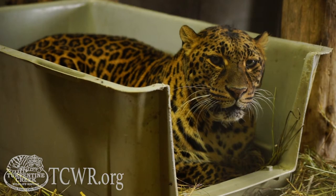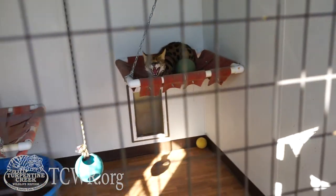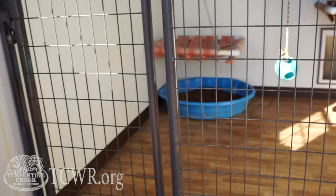Our leopard building, our African serval buildings, and our white-nosed coatimundi and Goober our rhesus macaque also have different forms of warmth in their buildings too.